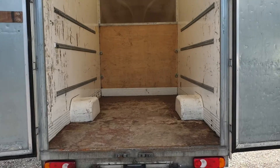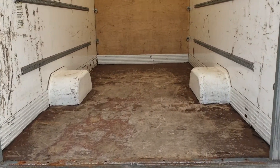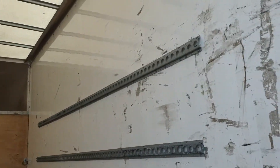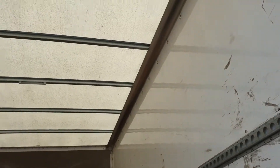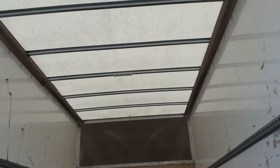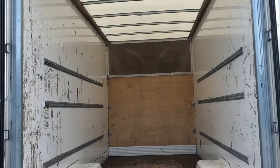So inside it's all lined as you'd expect, very clean, very tidy. Fixing rails too. Roof's all intact — exactly what you want.